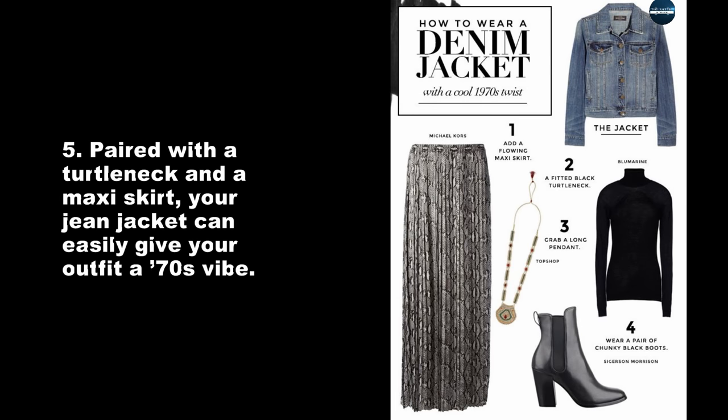Paired with a turtleneck and a maxi skirt, your jean jacket can easily give your outfit a 70s vibe.